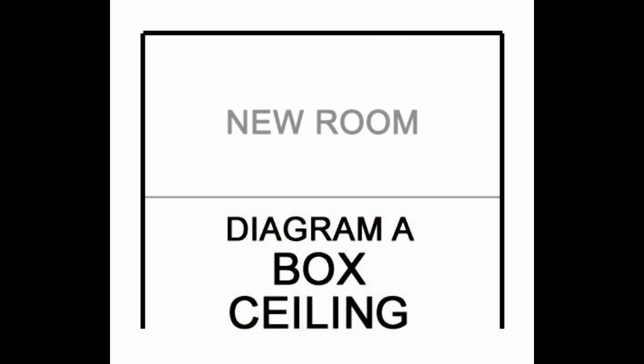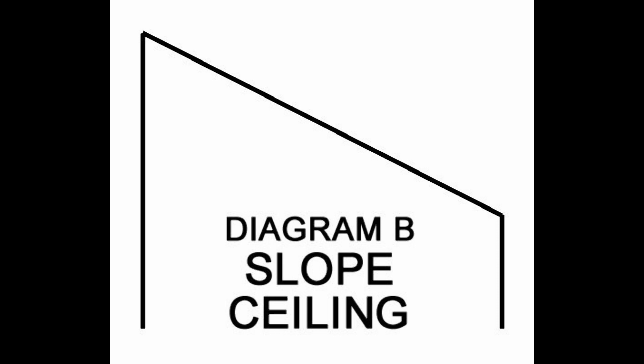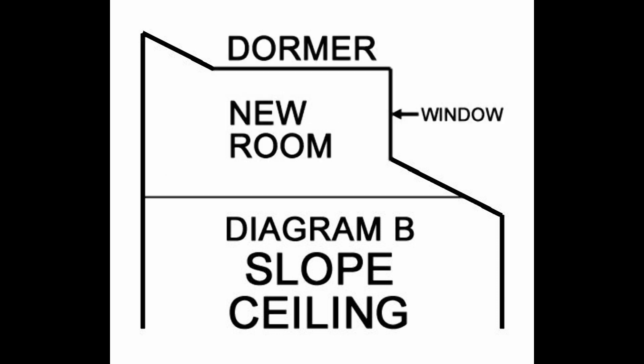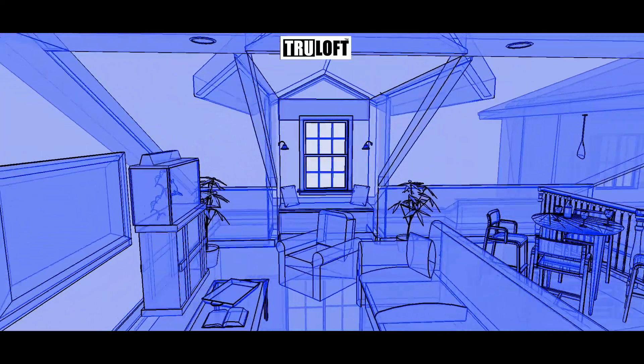High box ceilings are converted by adding a new structural floor system into your home. The same procedure works with most sloping ceilings, and if the new room above still needs more height, a design feature known as a dormer can be affordably added, which raises the roof over a small section of the room.